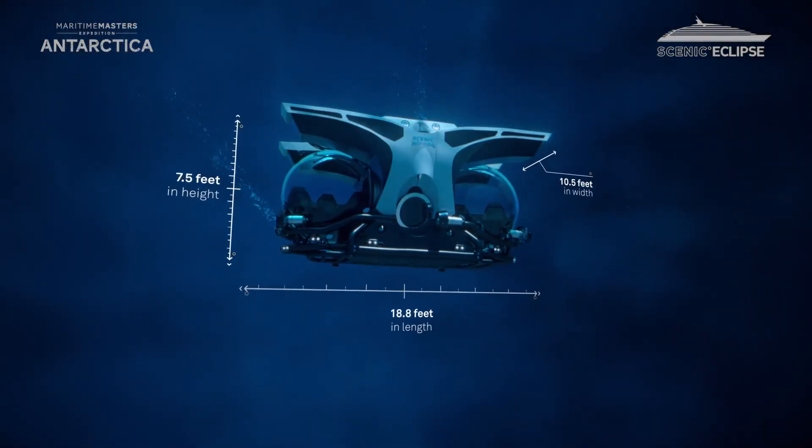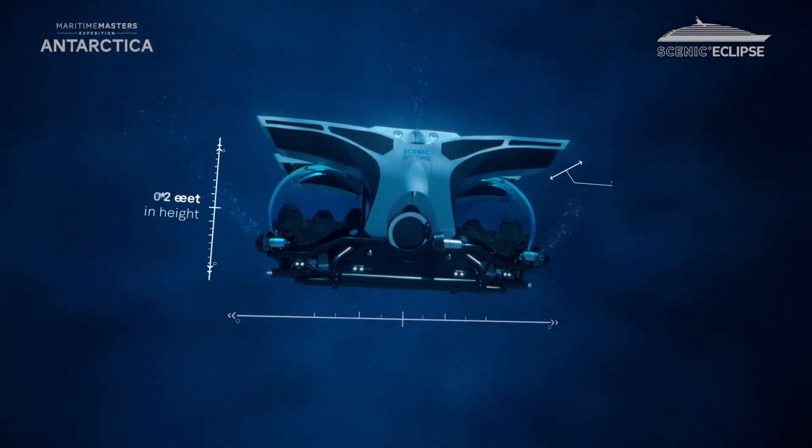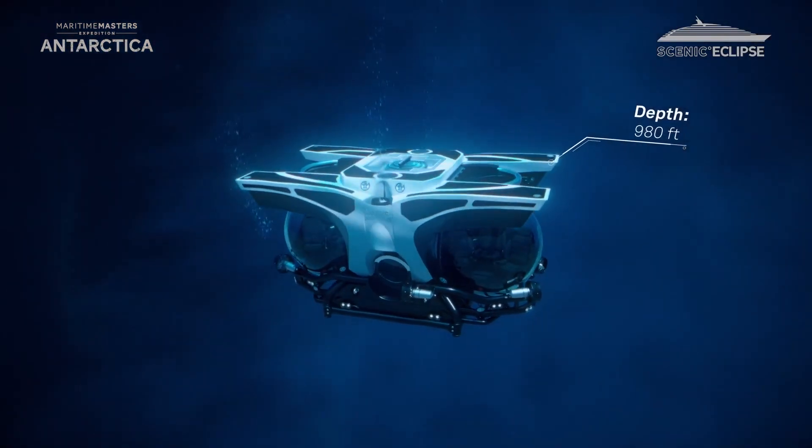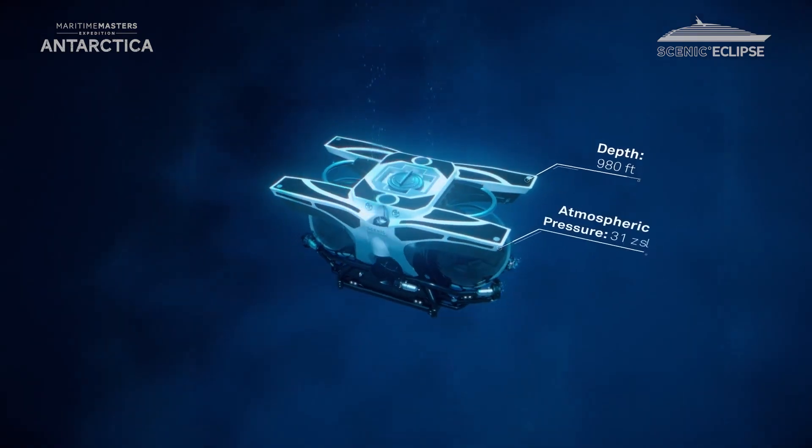Scenic Neptune is designed to travel up to 980 feet below sea level for up to 96 hours. At its greatest depths, it can withstand pressure levels equivalent to 31 atmospheres.